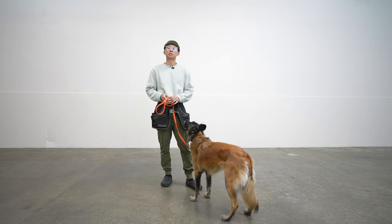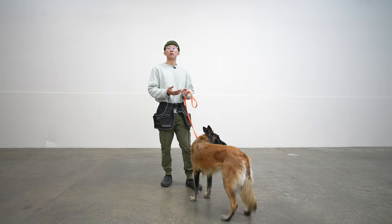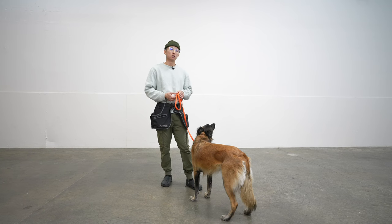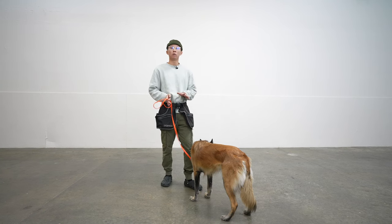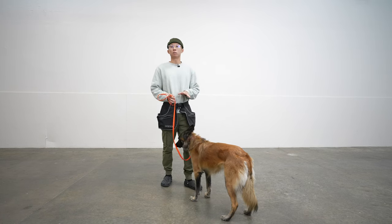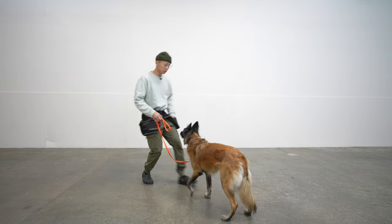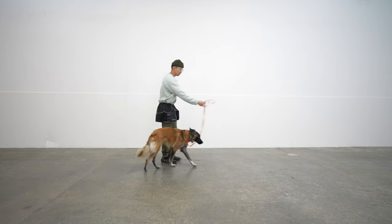The second word we're gonna teach her is 'break,' which means I'm going to have her run up to me to get the reward. In the beginning stages, I'm gonna run away from her so she knows to actually run up to me and move to get the treat. I'm gonna wait for her to look at me, then say 'break,' then run away from her so she comes and gets the treat from me.